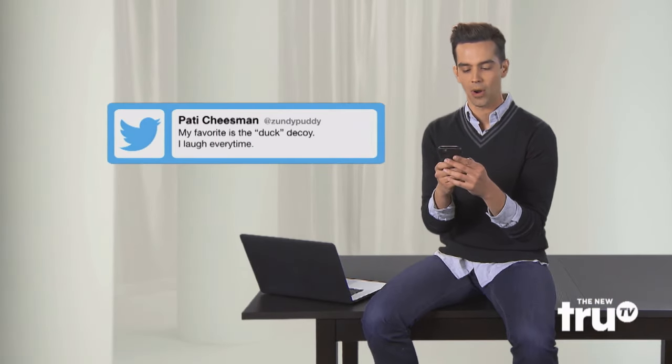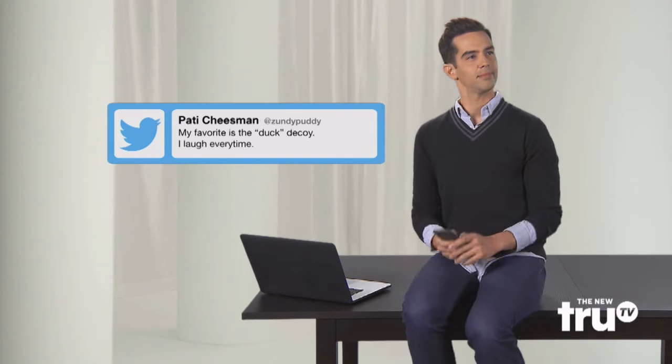One trick that you all seem to go crazy over is the duck decoy. Like Patty Cheesman who tweeted, 'My favorite is the duck decoy, I laugh every time — thank you Patty.' Well, I have something for you on my phone: the footage of the very first time I tried this trick out on my buddies in rehearsal. Let's watch.